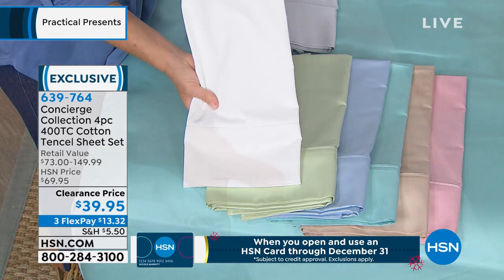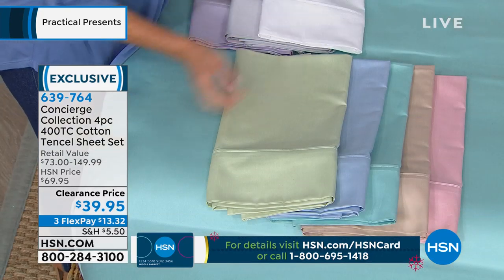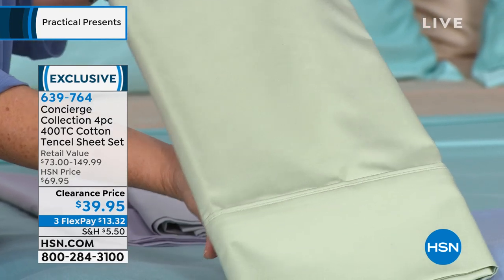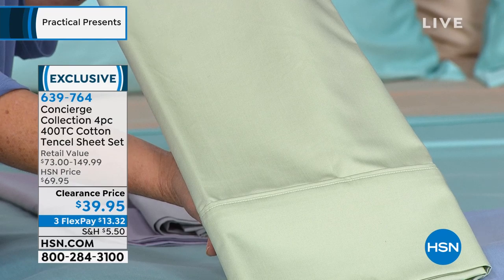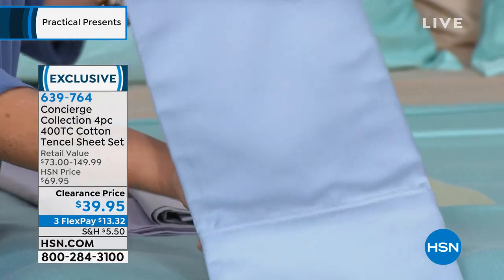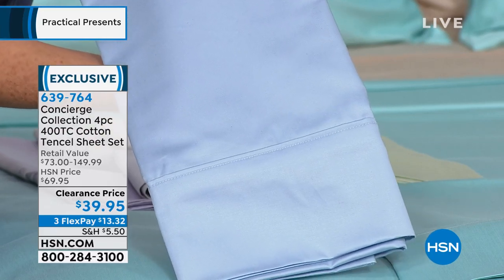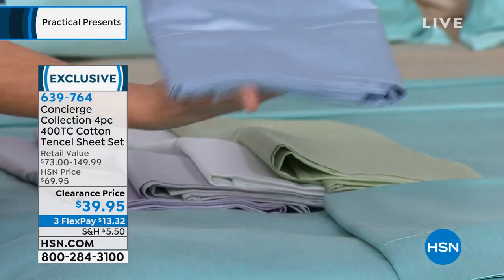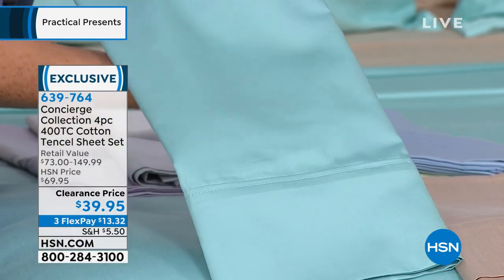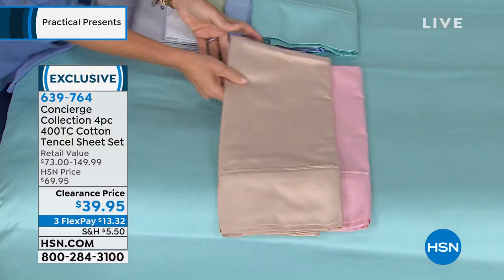Then we have the white — my favorite. In the white we're in good shape, but it's twin through king only — we've lost the California king. Sage green — we're looking at two-thirds gone, twin, full, and queen only. And I love the blue. In the blue, we brought in 2,000 and there are 400 left in twin, full, and queen. How about the aqua? We're in good shape, twin through king — it's always our best seller.